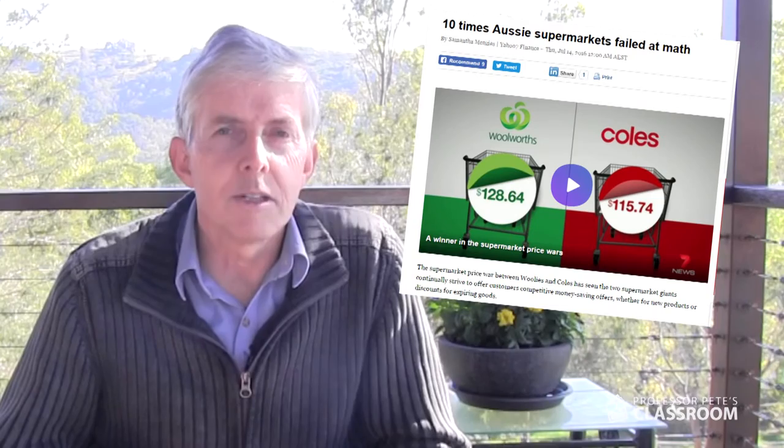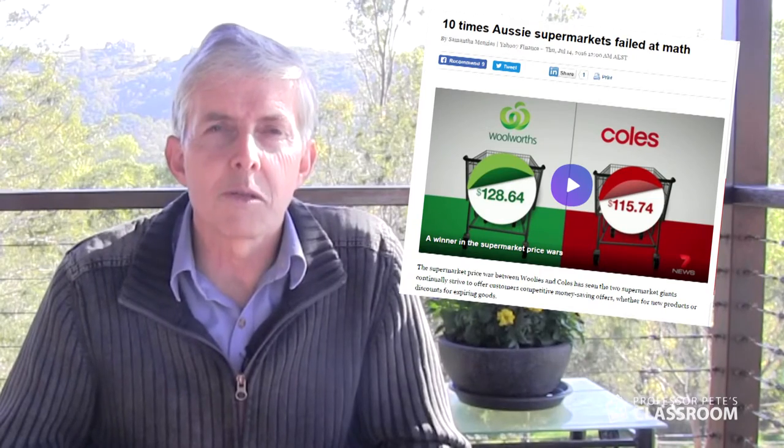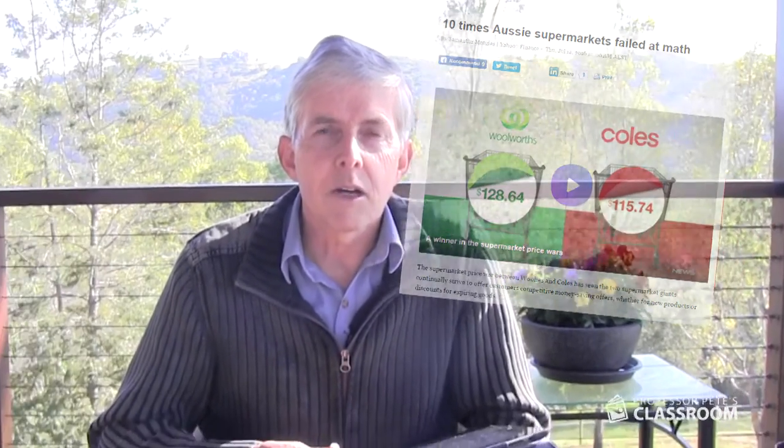This is a really nice article that you could use with your students almost without changing it, because it's about the mathematics behind their special offers. As the title implies, it covers 10 times where these supermarkets actually got the mathematics wrong — got it so spectacularly and clearly wrong that your students will be able to pick it.